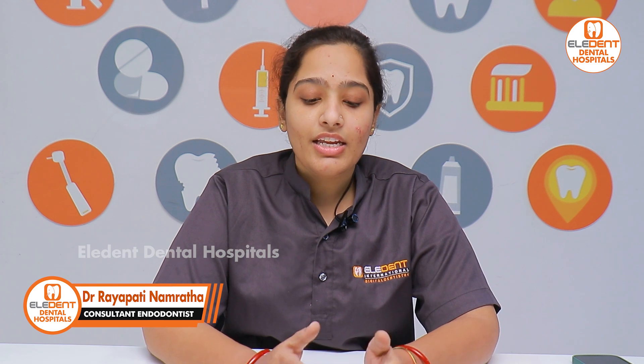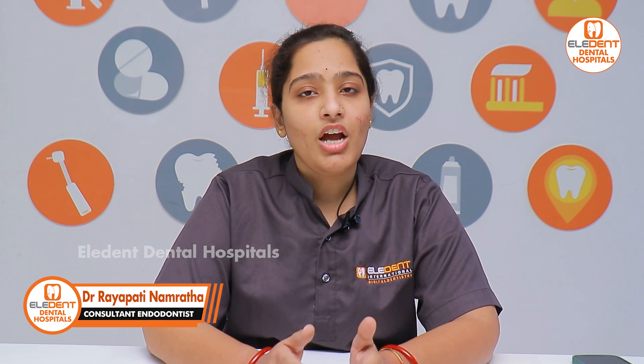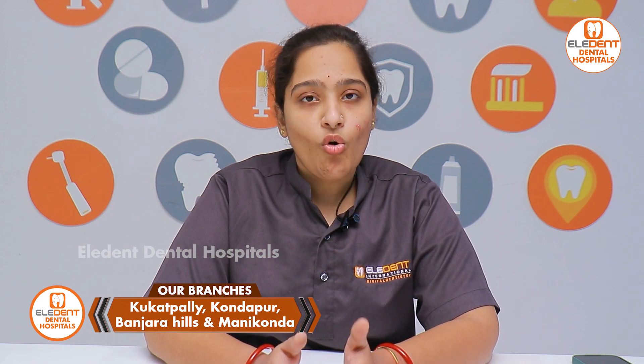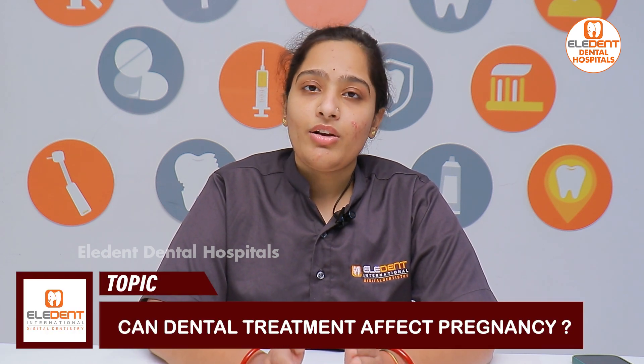In the first trimester, it is best to avoid elective dental treatment. The second trimester covers the fourth to sixth month of pregnancy, and this is a relatively safer period for any dental treatment to be taken.